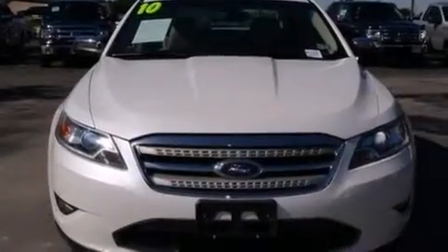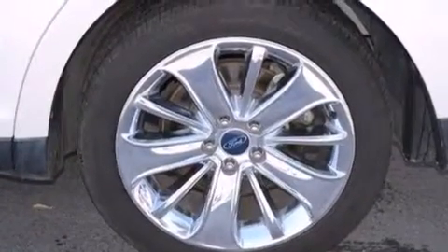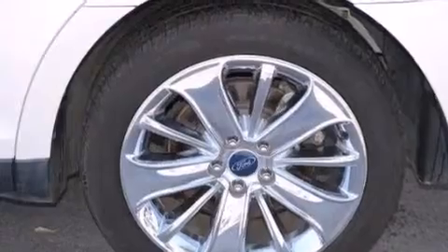Additional features include 12-volt power outlets, a passenger side airbag, and memory settings for the seat's positions so you can recall your favorite alignment with the push of one button. This vehicle has fewer than 47,000 miles on the odometer.